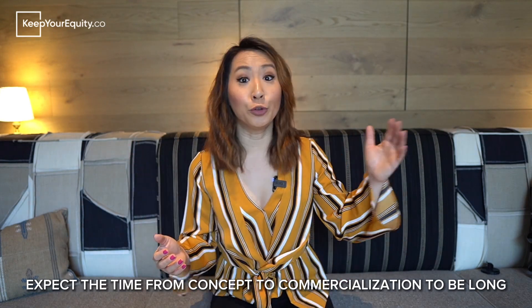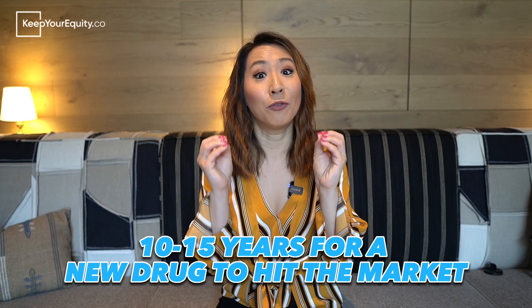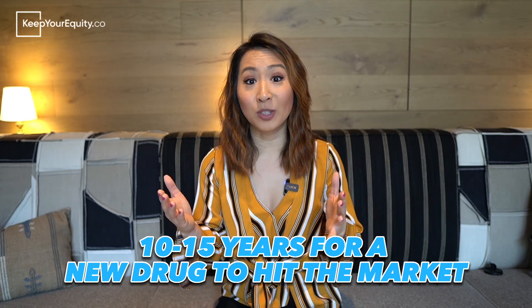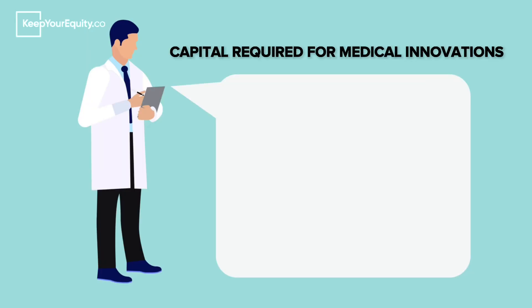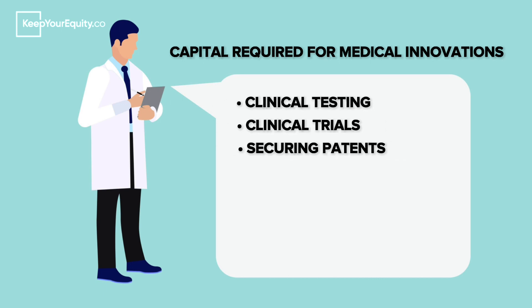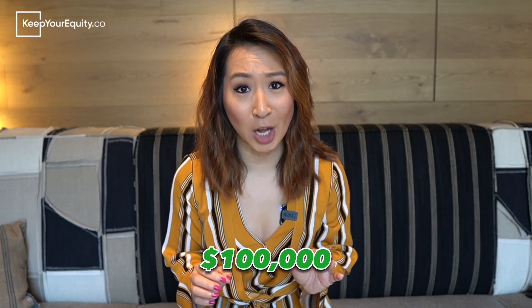Second, the timeline from concept to commercialization is very long. For example, the Tufts Center for the Study of Drug Development reported it takes an average of 10 to 15 years for a new drug to make its way from discovery to the marketplace. And the third reason — it takes so much capital just to innovate in this space. Not only do you need a lot of money to test and develop these new innovations, even more capital is required for clinical testing, pursuing clinical trials, securing patents, obtaining FDA approval, and just to stay in compliance with all the different FDA regulations. Each of these steps can easily cost up to $100,000, and unfortunately these expenses are just the beginning of your bill.